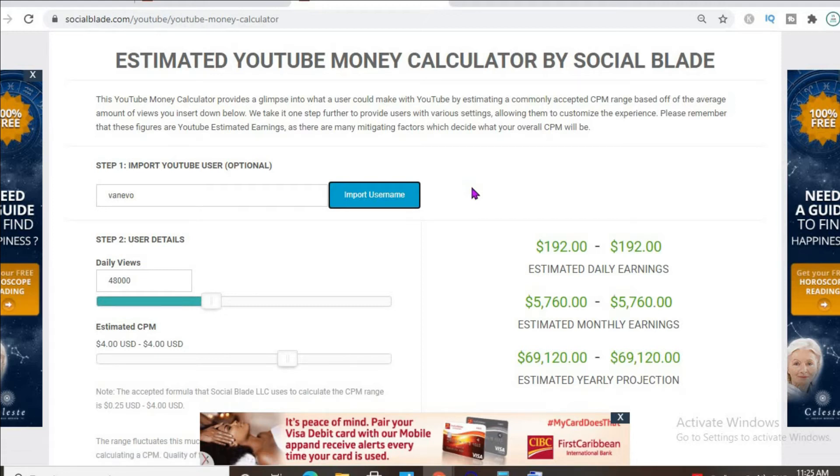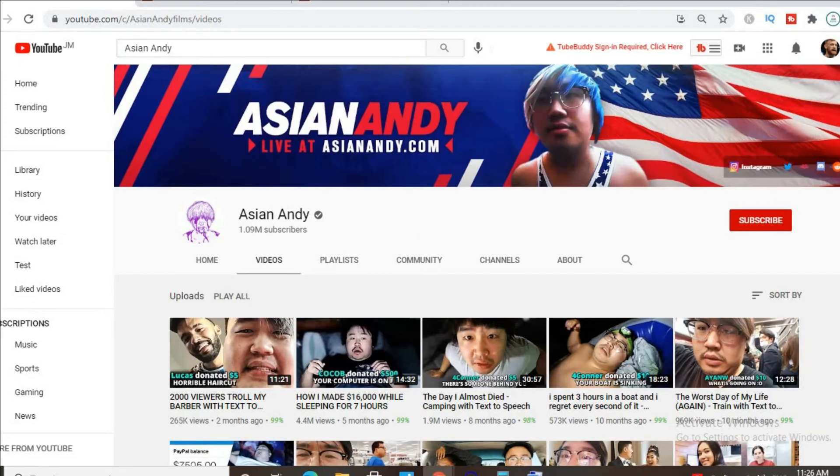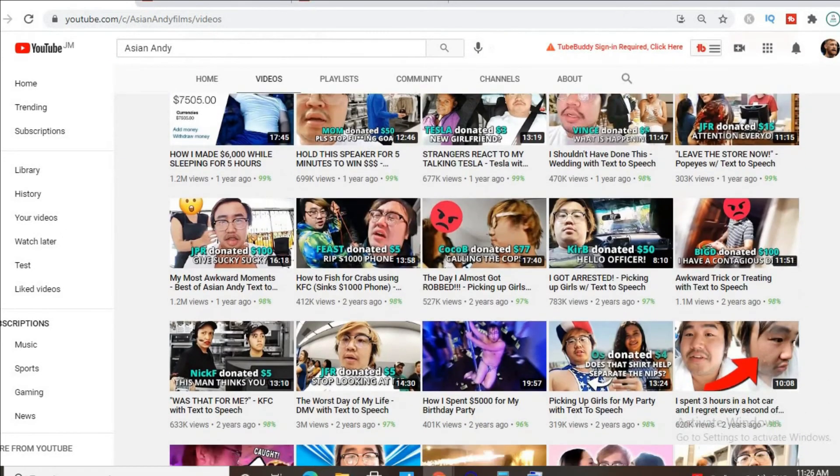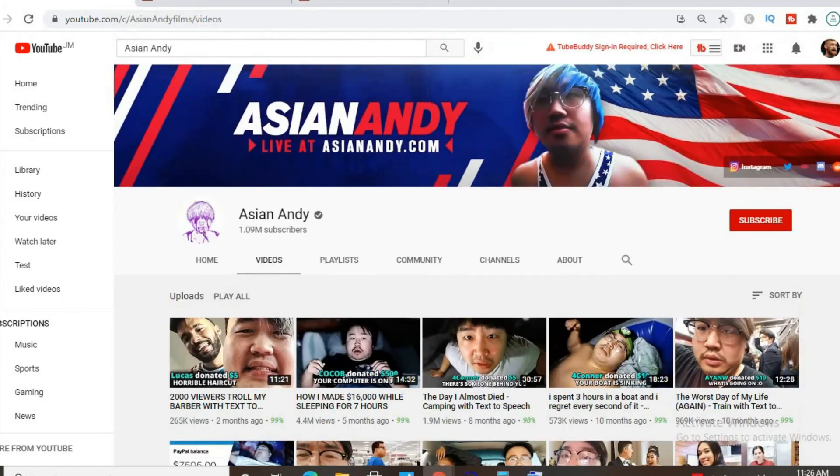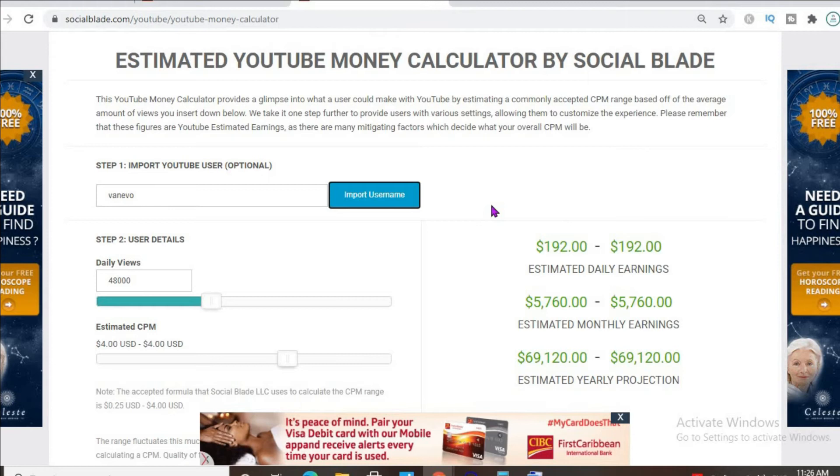In addition, if his videos are over eight minutes long — and as you can see, the majority of his videos are over eight minutes long — he'll be able to put more than one ad break per video, meaning even more revenue. But with at least one ad break per video and an estimated CPM of four dollars, he'll be earning $192 per day.